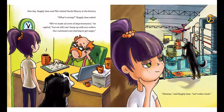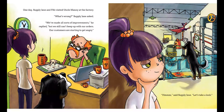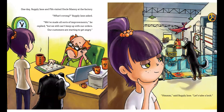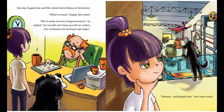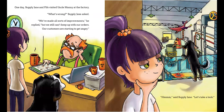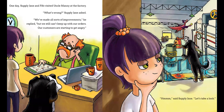One day, Supply Jane and FIFO visited Uncle Manny at the factory. "What's wrong?" Supply Jane asked. "We've made all sorts of improvements," he replied. "But we still can't keep up with our orders. Our customers are starting to get angry." "Hmm," said Supply Jane. "Let's take a look."